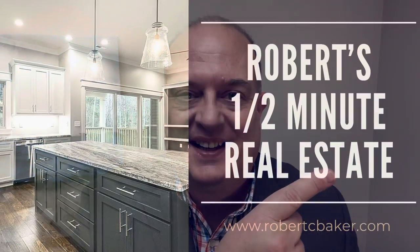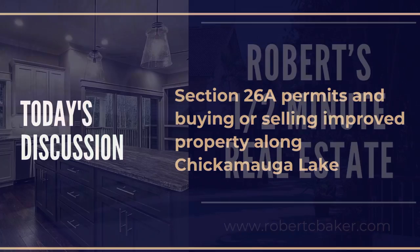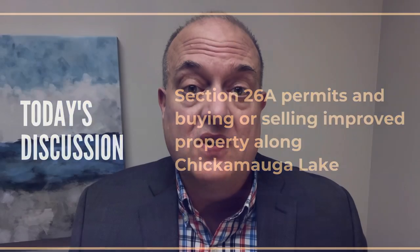Got 30 seconds? Let's talk about real estate. Did you know there's one important thing you need to get before you buy or sell lakefront property? What is it? It's a Section 26A permit issued by TVA.